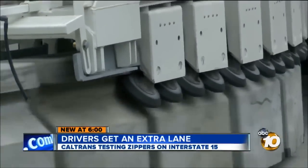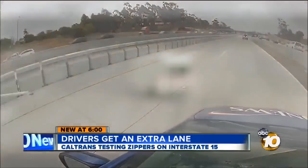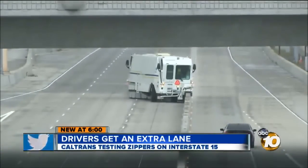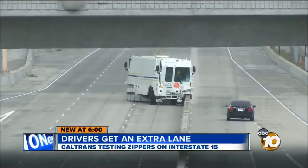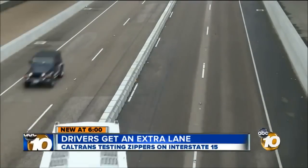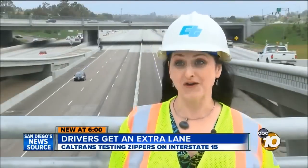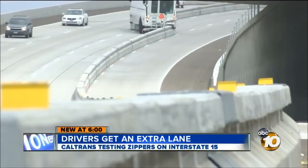It creeps along like a rolling centipede. If you blink while driving down the 15, you'll miss it. But if you slow down and focus, you'll see what Caltrans calls a barrier transfer machine. Normal people call it a zipper. It moves the concrete barrier dividing the express lanes one lane over. It moves slow — really slow, like eight miles an hour slow.